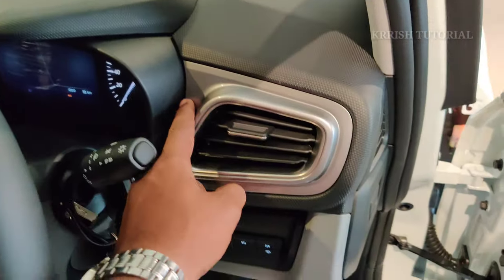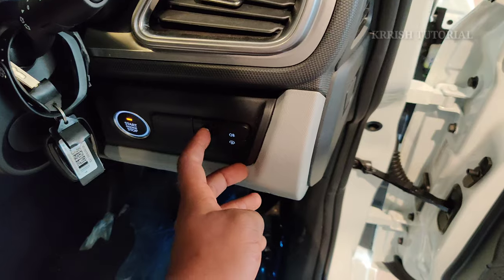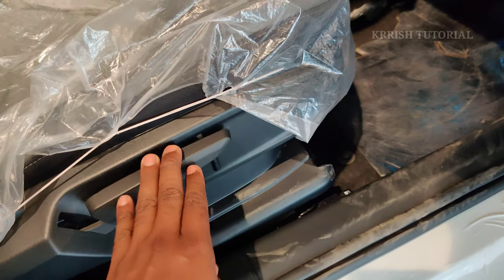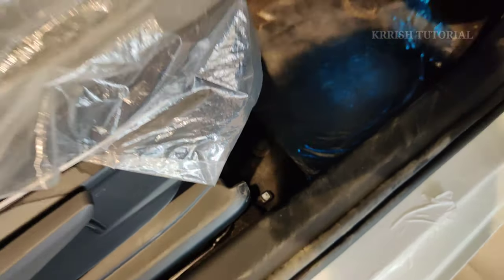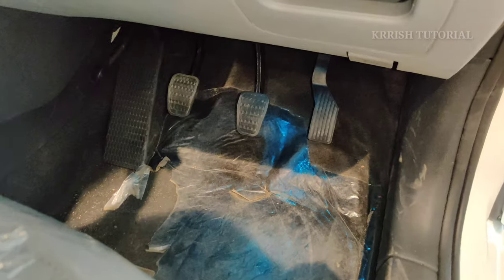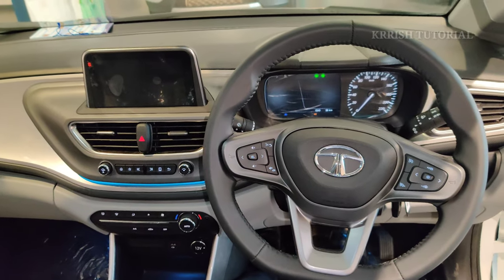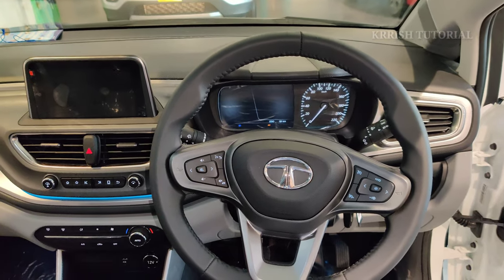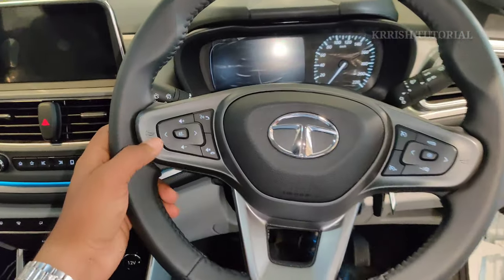The driver side features a chrome strip with engine start-stop button and push-button start with illumination. The steering column is height-adjustable for driver comfort. The headlamp operating joystick with fog lamp on/off button is on the right side, and auto rain-sensing wipers control is on the left side of the steering column.